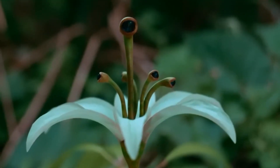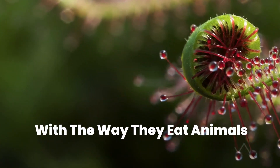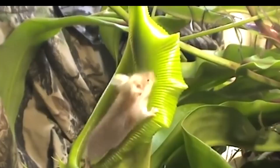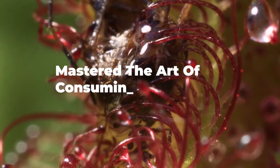They challenge natural laws. They are deadly plants, and they will surprise you with the way they eat animals and survive in harsh environments where other plants can't grow. In this video, we will explore 20 extraordinary carnivorous plants that have mastered the art of consuming animals.